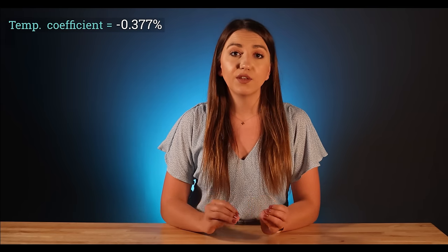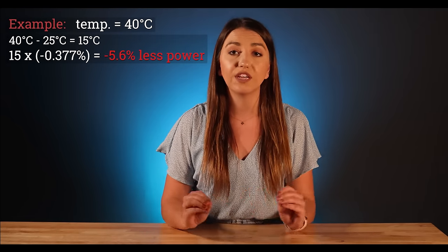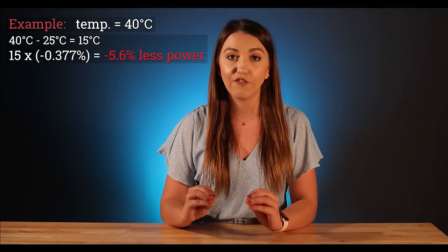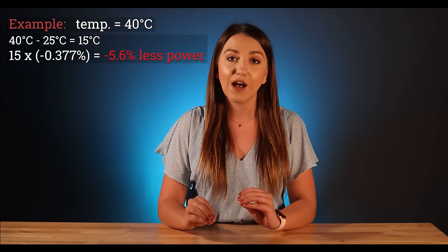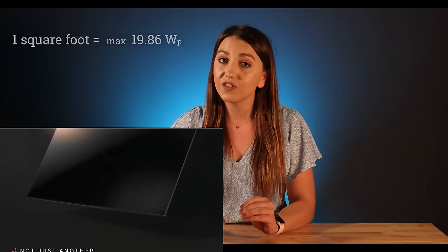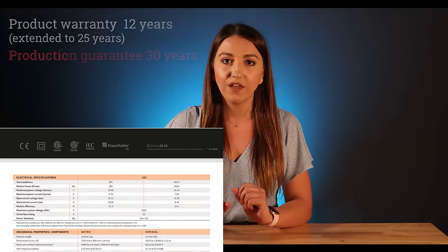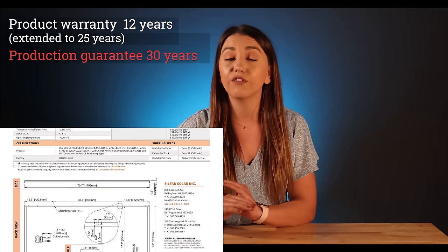The Silfab's temperature coefficient rating is -0.377% for every Celsius that the panel is hotter than 25 degrees. For example, if the temperature is 40 degrees, the difference between 40 and 25 is 15. So we multiply 15 times -0.377% to get 5.6%. This means, with temperature higher by 15 degrees, you can expect the max power output to be 5.6% less than the rated power. This model's efficiency is 21.4%. Based on the size of this panel, one square foot of the module can generate 19.86W. Their product warranty is 12 years and can be extended to 25, and their production warranty is 30 years — one of the longest in the industry.